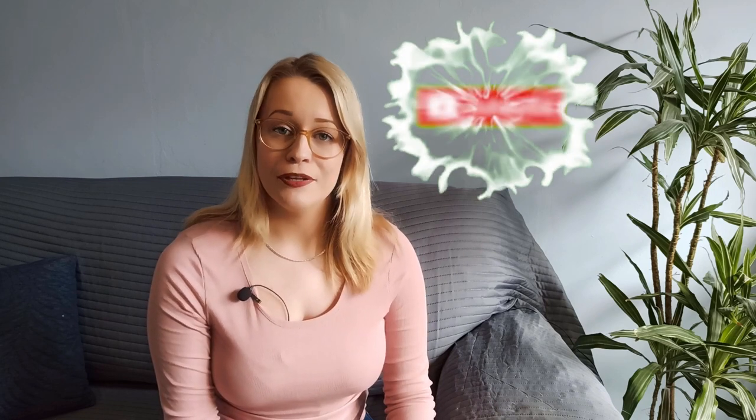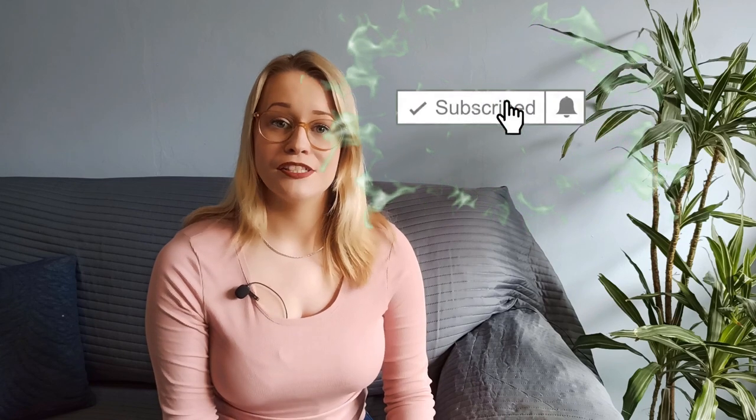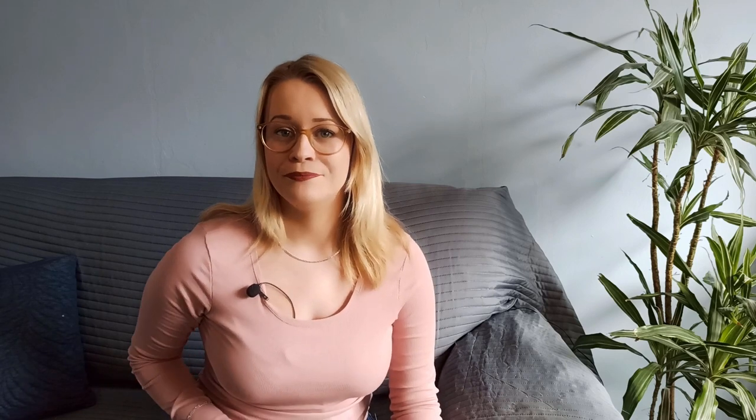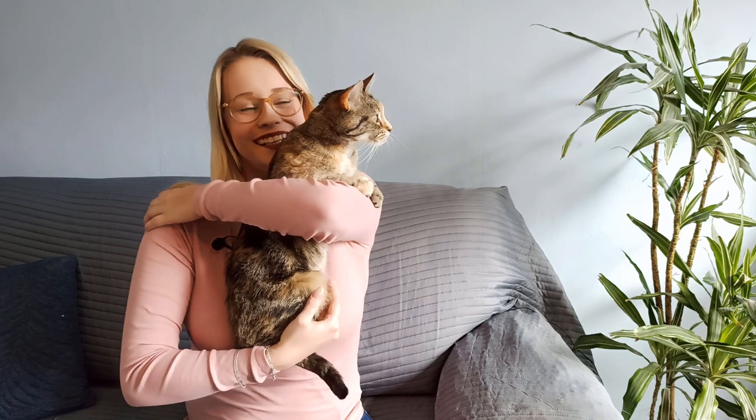Next time we will dive into another monument in another location. If you enjoyed watching, don't forget to leave a thumbs up and subscribe if you'd like to see more of these videos. Click the bell icon for notifications, and leave a comment below with tips, tricks, or any other monuments you'd like me to cover in a future video. We'll see you next time, bye guys!